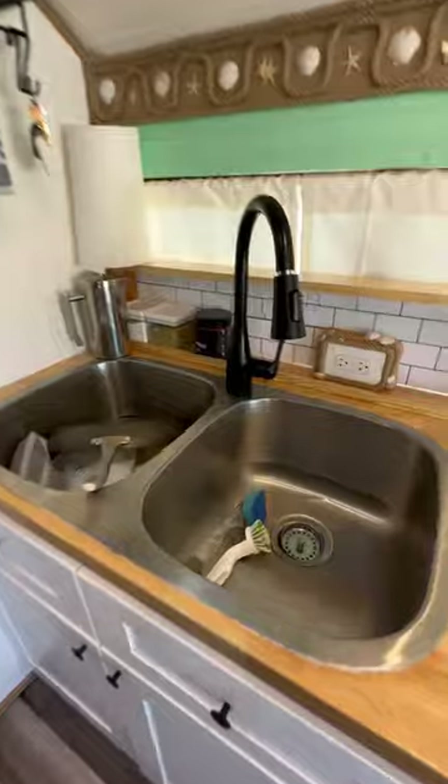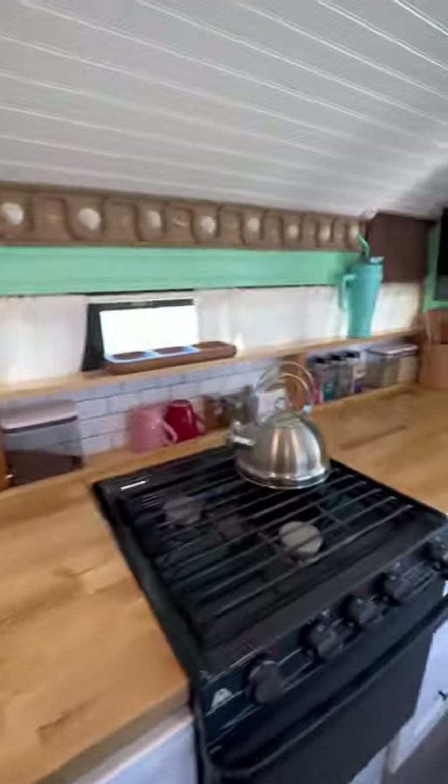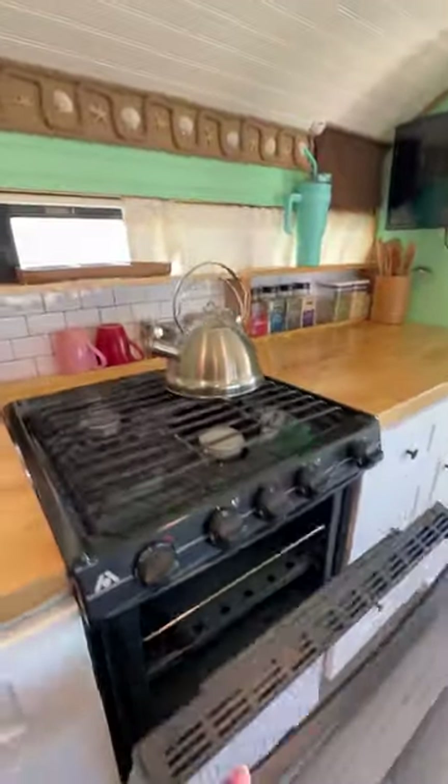As you come inside, you have our kitchen and our lounge area. Under our sink, you have our water maker and our water heater. We've got a standard RV propane stove and a 24-inch TV on a swivel.